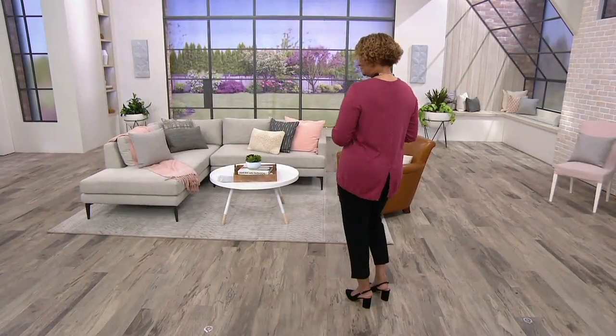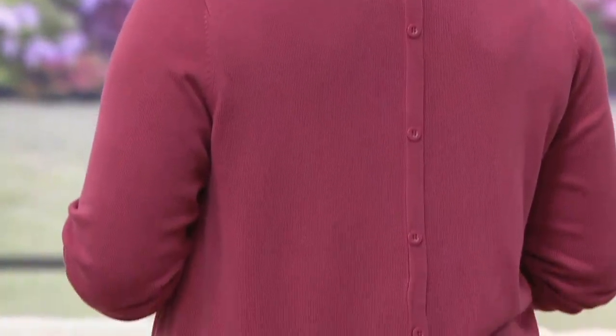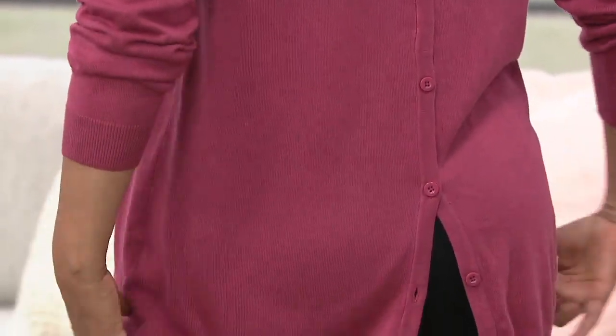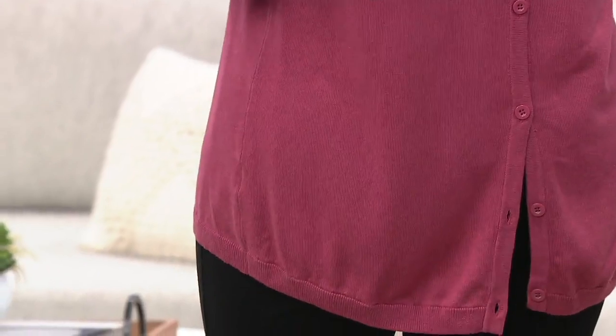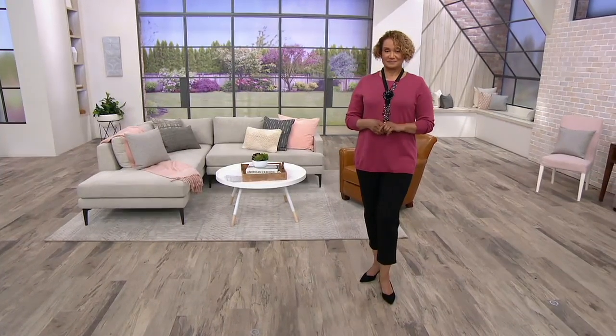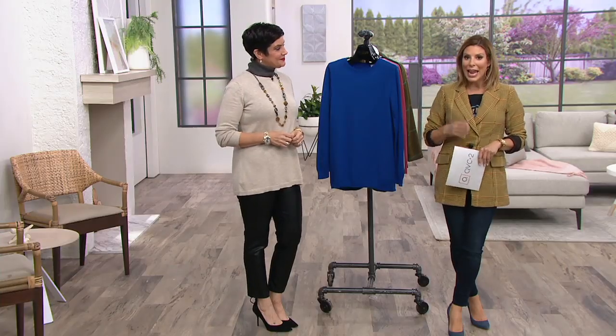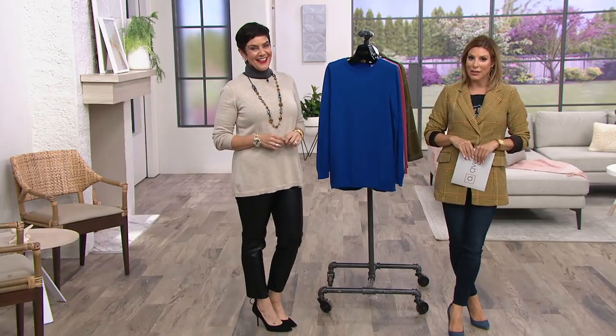Accessories to make us feel our most beautiful selves, to feel like the star that Joan Rivers was. Crewneck sweater with back button detail. You do have functioning buttons on that back button detail, so if you want to get a little bit of interest in the back, you sure can. Clearance price on this is going to save you $23 today, and a fantastic easy pay of $6.67.